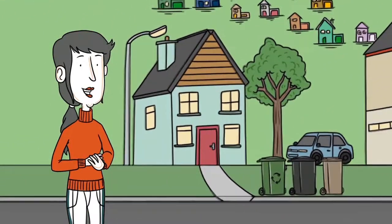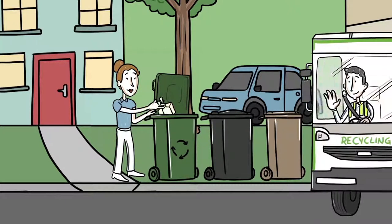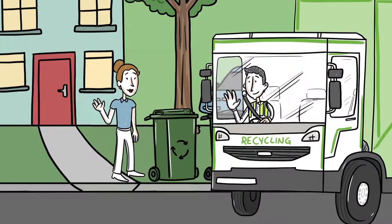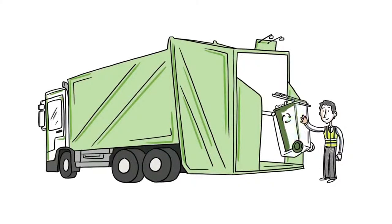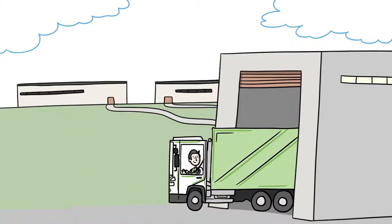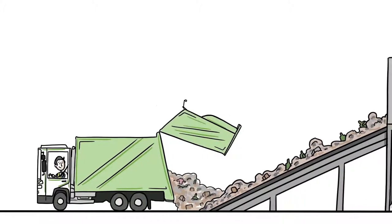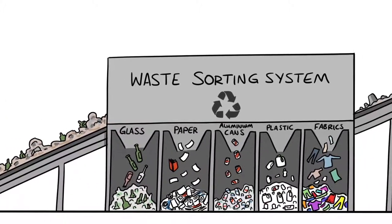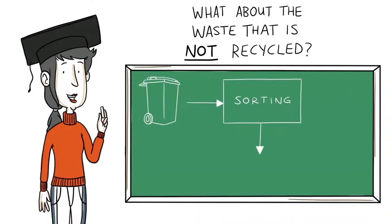We all try to do the right thing with waste. Some materials can be easily recycled, like glass and aluminium cans. But have you ever wondered what happens to the waste that's not recycled? When the bins are collected, the waste normally goes back to the waste facility. Here the different types of waste are sorted and sent off to be processed back into new bottles, cans, paper and plastics. That's the best use of resources, making like for like. But what about the leftover materials, the waste that's not recycled?